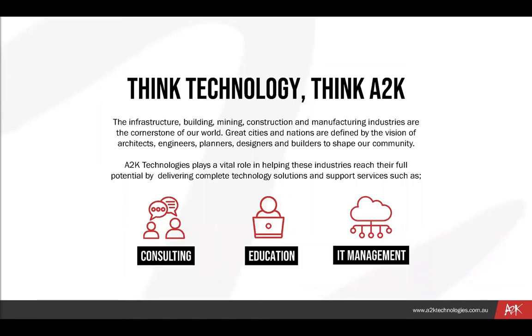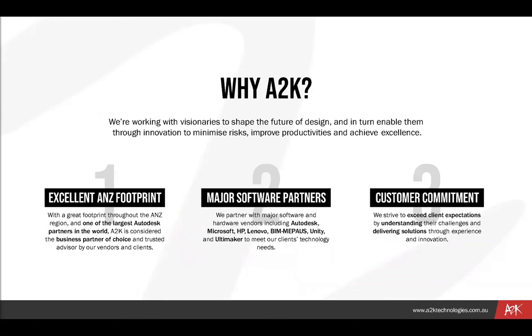A2K Technologies has a vital role in helping infrastructure, building, mining, construction, architecture and manufacturing industries reach their full potential by delivering complete technology solutions and support services such as education, consulting and IT manager services. We're working with visionaries to shape the future of design and in turn enable innovation to minimize risks, improve productivity and achieve excellence. A2K Technologies is considered the business partner of choice and trusted advisor by vendors and clients. We partner with major software and hardware vendors to meet a client's technology needs and strive to exceed client expectations through experience and innovation.